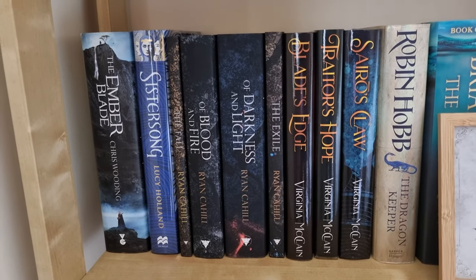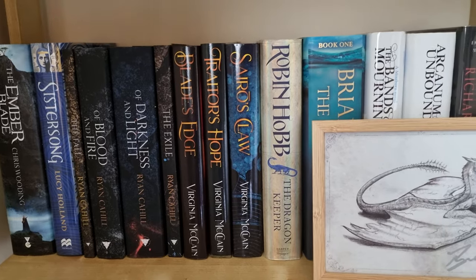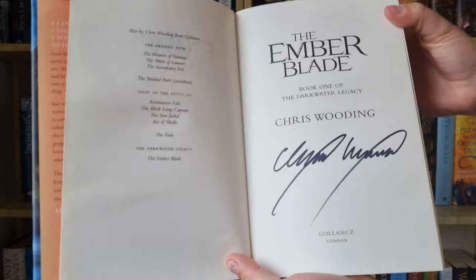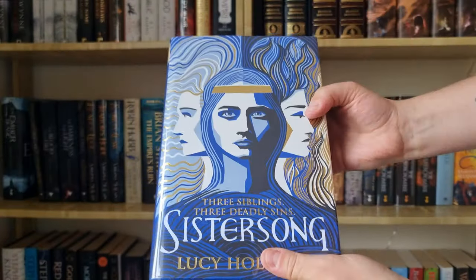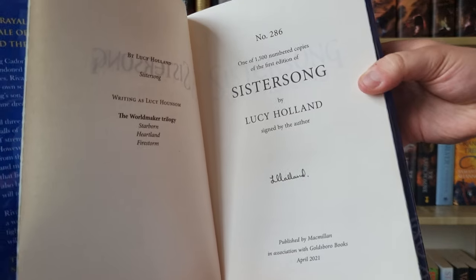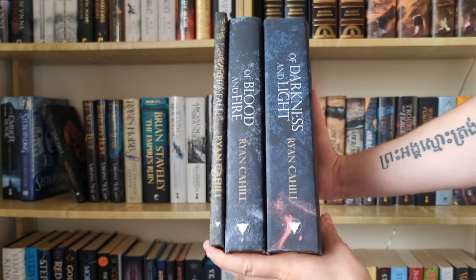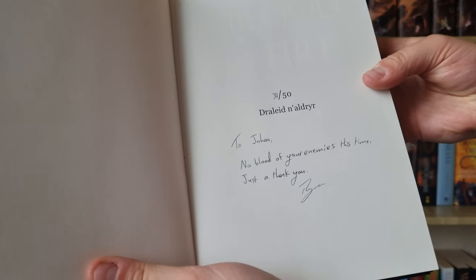This shelf is also full of hardbacks and a lot of signed books, so let's take a closer look. I was able to find a signed copy of The Ember Blade for only £10 on Depop — still haven't read this one though. Then we have the Goldspur edition of Sistersong by Lucy Holland with these beautiful edges — this one is also signed and numbered. I also have the first three books in the Of Blood and Bone series by Ryan Cahill which are signed and numbered, so there are only 50 copies of these ones.